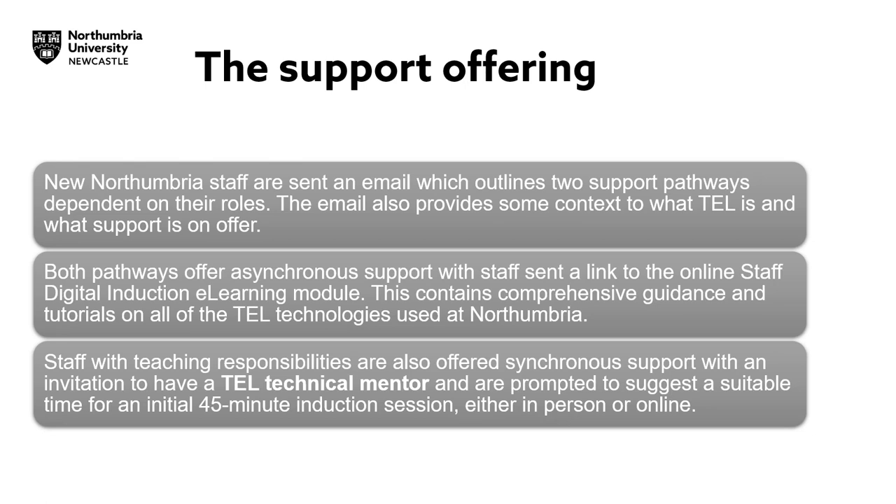All staff in Northumbria, regardless of their role, can also receive synchronous one-to-one online support sessions and face-to-face or online group training sessions.